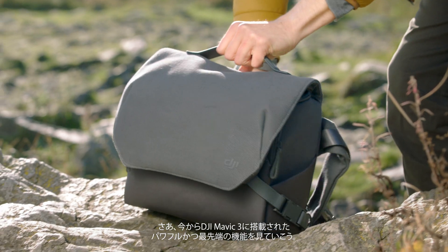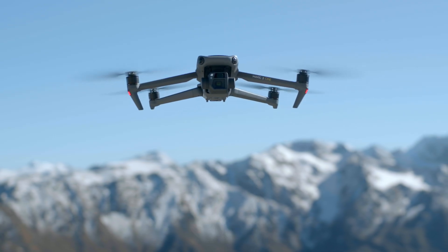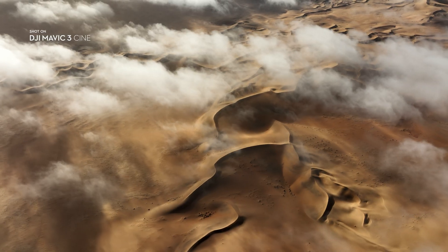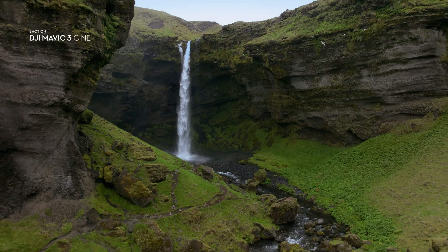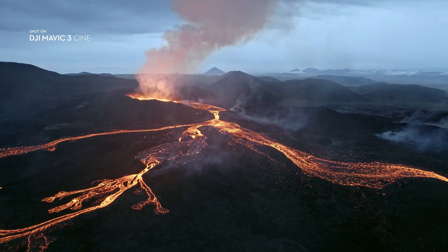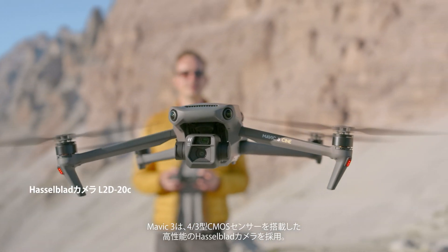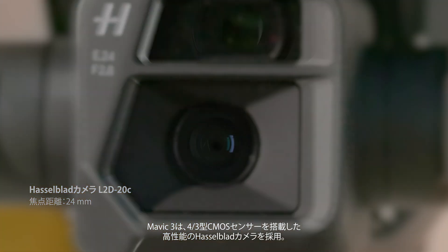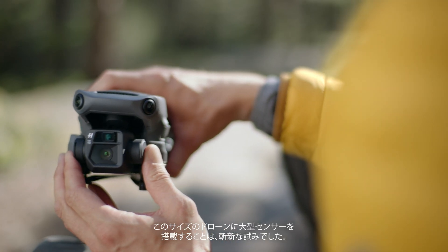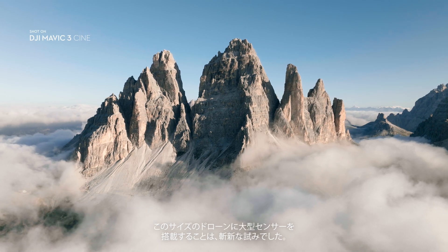Join us as we explore some of the most exciting features of DJI Mavic 3. Mavic 3 features a stunning Hasselblad camera with a 4/3rd CMOS sensor. Having such a large sensor on a drone of this size is an absolute novelty.